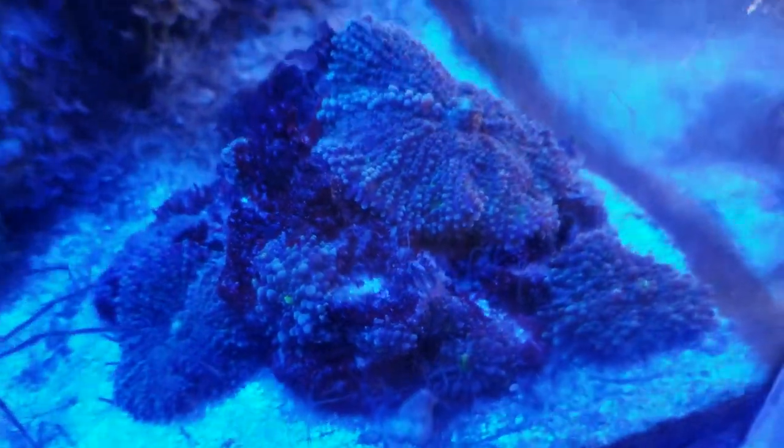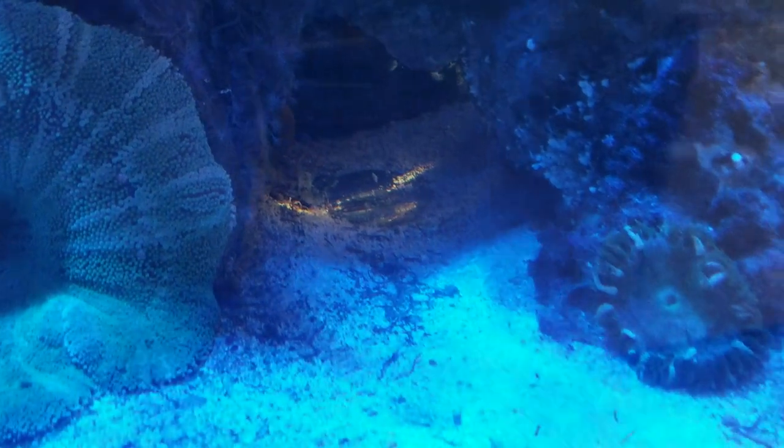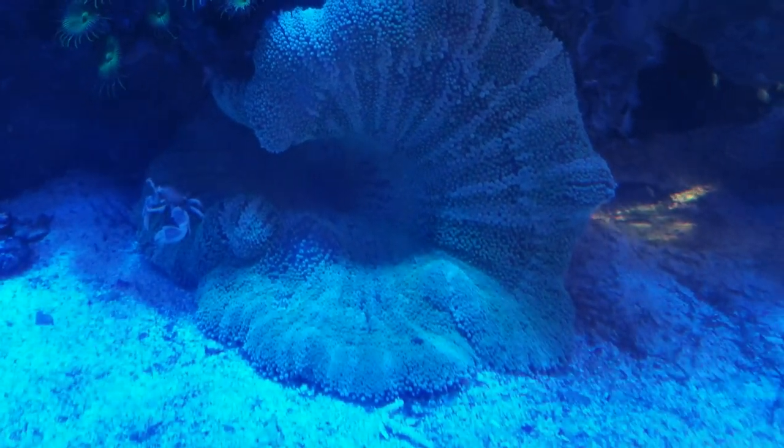My blue Yuma rock. This is where my big orange shoulder tang sleeps. That's why there's no sand in there — he takes all the sand out. He's my big love.